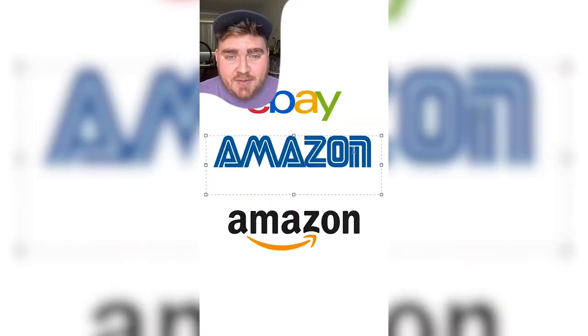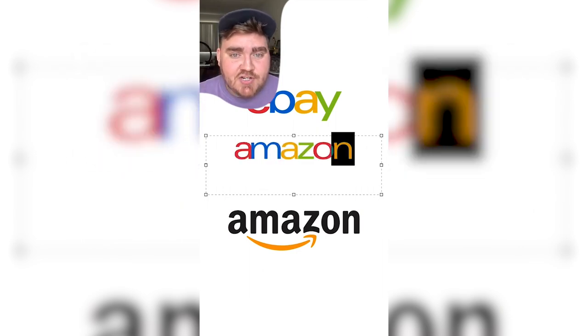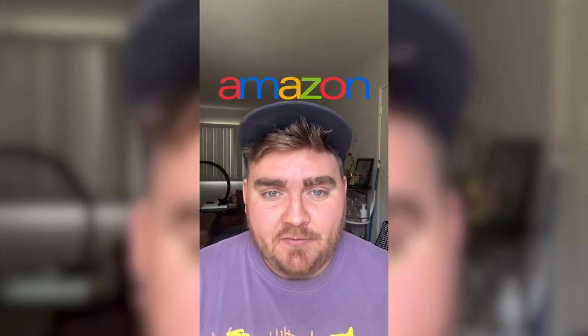If Amazon was in the style of eBay, do we think it would do as well? Well, typing it out in this font called Universe, changing the colors and the kerning on it, it would look something like this. I'm getting like a kid's toy company type of vibe from this one.